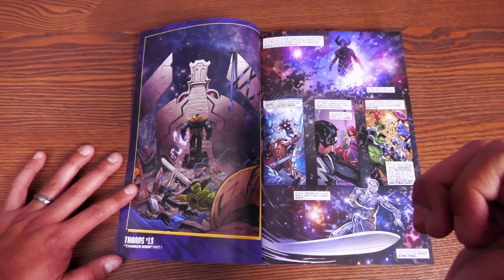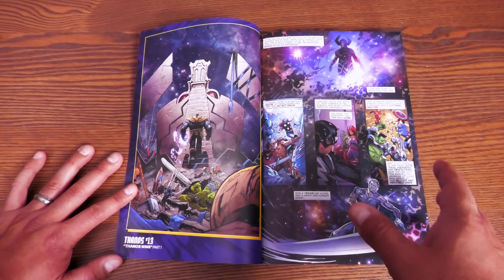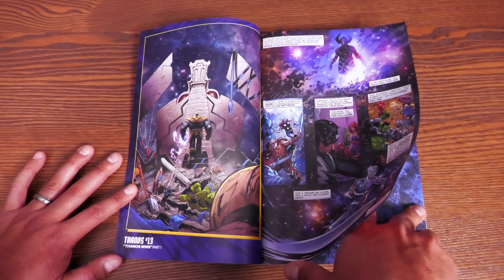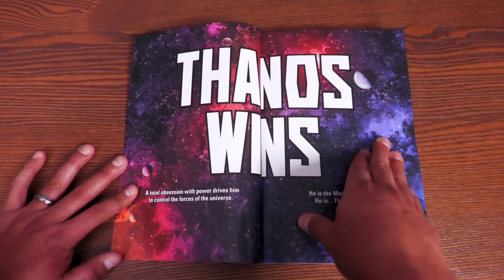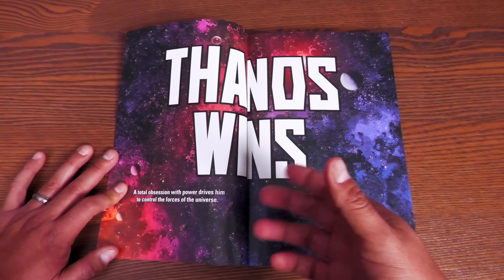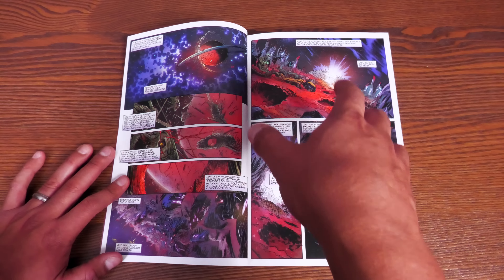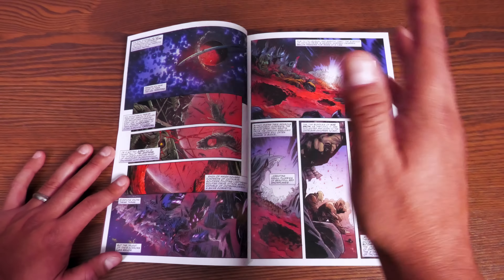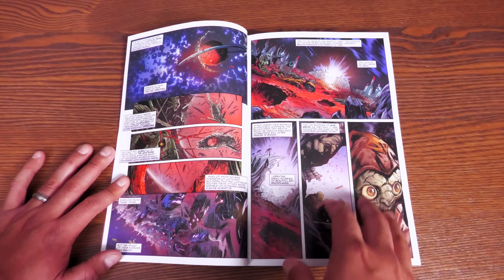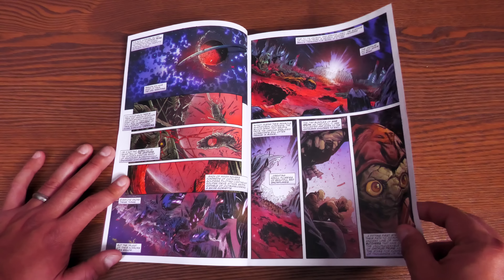This is everything Donny Cates wrote for the character of Cosmic Ghost Rider, who was a new creation first appearing in the pages of Thanos. The story 'Thanos Wins' was first collected in issues #13-18 of the 2016 series. The book also collects Cosmic Ghost Rider #1-5, Guardians of the Galaxy #1-6, material from Revenge of the Cosmic Ghost Rider, Thanos Annual #1, Thanos Legacy, and Wolverine: Black, White & Blood #3.